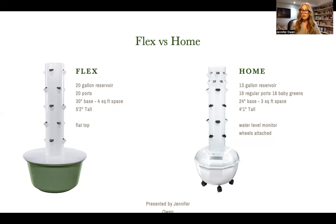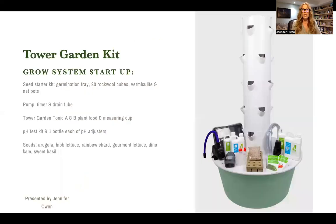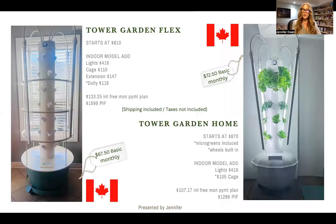Some fun accessories are the water level monitor and the wheels. Whether you're buying a Flex or a Home, you get the Tower Garden Kit. This kit has a seed starter kit that includes a germination tray, 20 rockwool cubes to get you started, vermiculite, and net pots. It also comes with a pump, timer, and drain tube, the Tower Garden Tonic A and B plant food with a measuring cup, a pH test kit, and one bottle each of pH up and pH down. You are ready to grow when a Tower Garden shows up at your door.